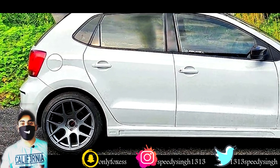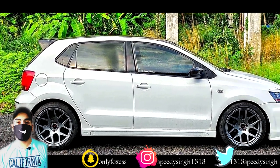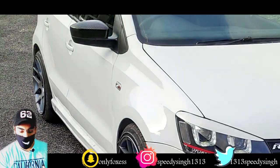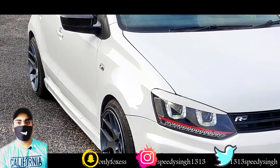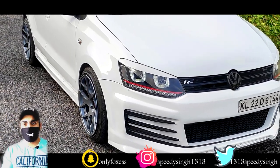If we talk about the alloys, they may change in the future but the size remains the same — 17 inches. The alloys have a gunmetal grey look, which suits the car well.